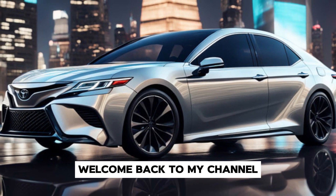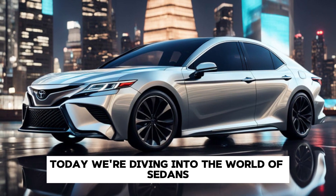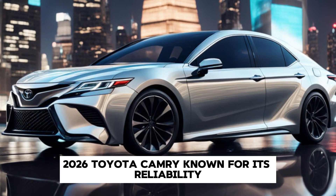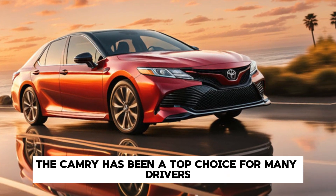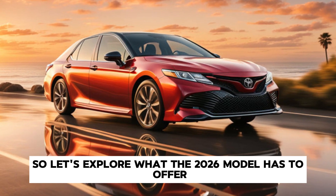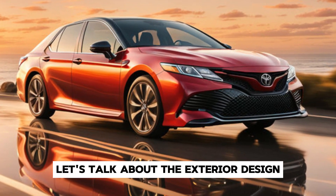Hey everyone, welcome back to my channel. Today we're diving into the world of sedans with a spotlight on the highly anticipated 2026 Toyota Camry. Known for its reliability, comfort, and style, the Camry has been a top choice for many drivers over the years. Let's explore what the 2026 model has to offer.